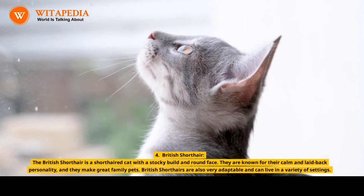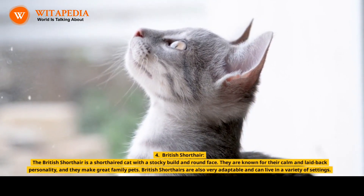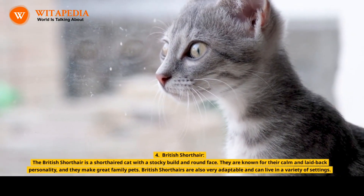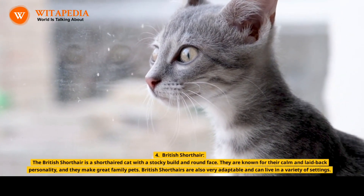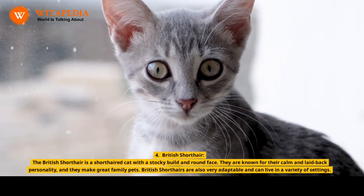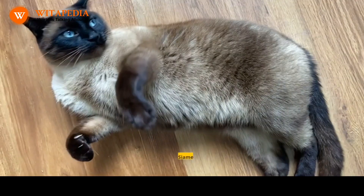4. British Shorthair. The British Shorthair is a short-haired cat with a stocky build and round face. They are known for their calm and laid-back personality, and they make great family pets. British Shorthairs are also very adaptable and can live in a variety of settings.